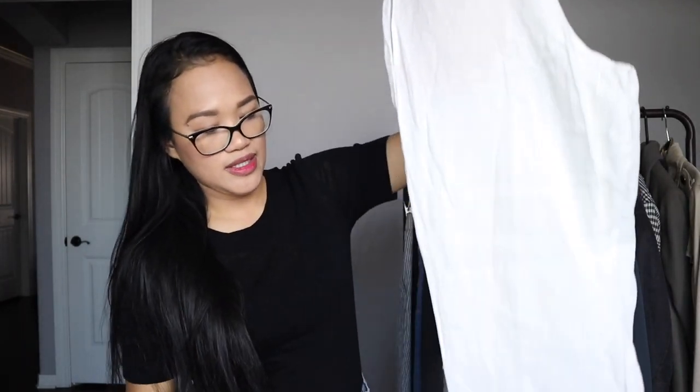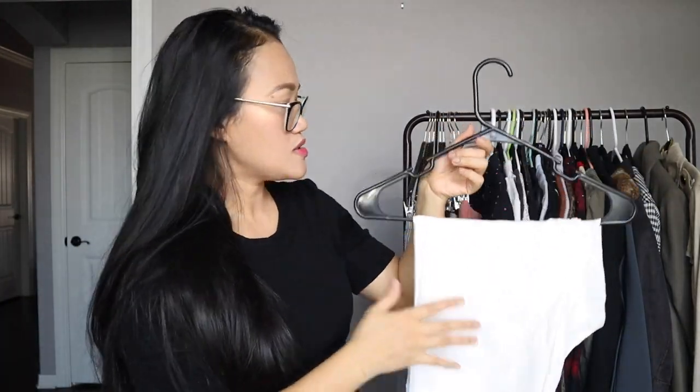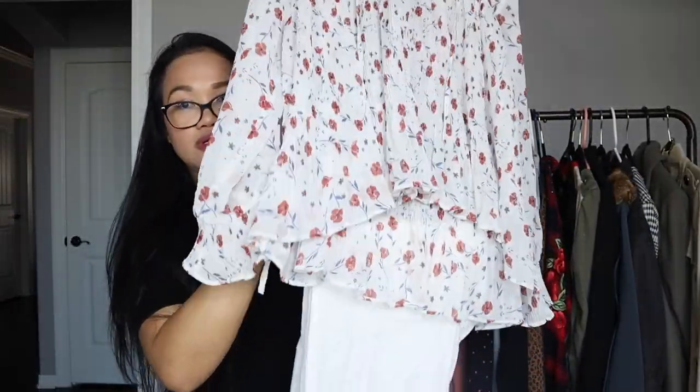Moving on to bottoms: the first one is going to be my summer staple — these J.Jill linen white trousers. Everyone should have a white pair of jeans, trousers, or shorts to match with busy prints. The items I have now are mostly trousers.